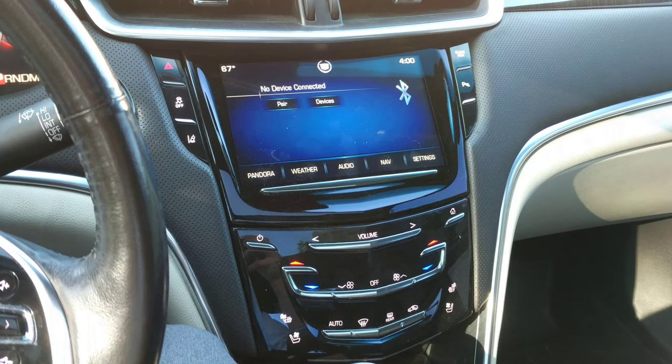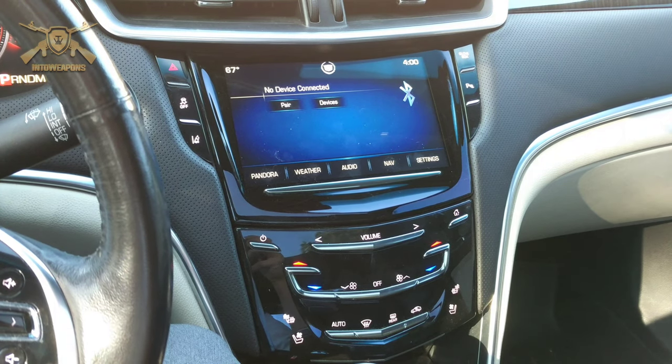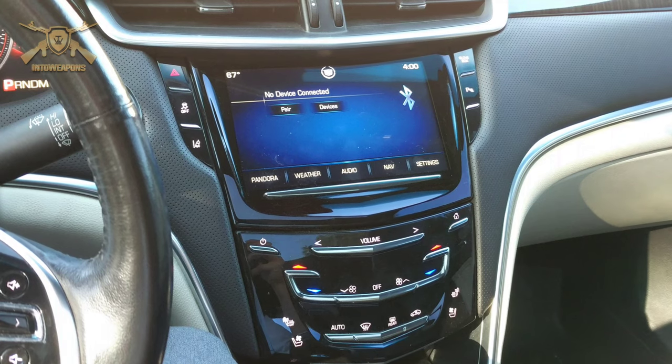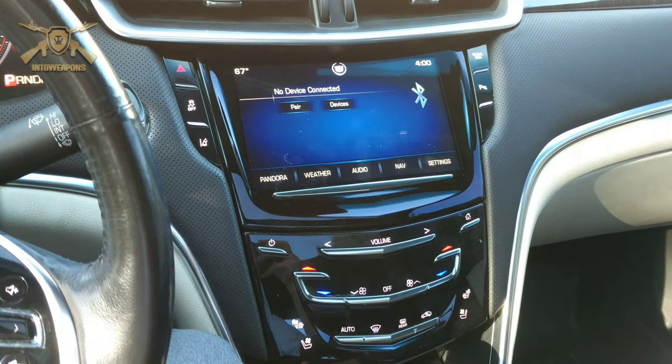Hey everybody, IntuWeapons back again with you. Sorry it's been so long since my last video. Been doing a lot of work here, putting a lot of hours, but got a new car here. Wanted to show you a pretty cool feature on it. This particular car is a Cadillac XTS4 Platinum all-wheel drive, and it's got a cool little hidden compartment here where I'm able to conceal my weapon in the dashboard.